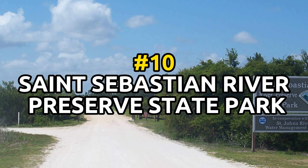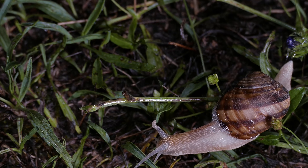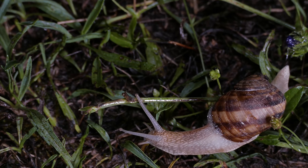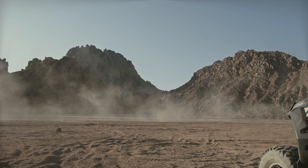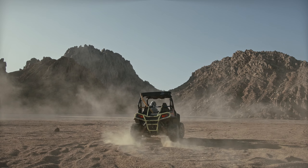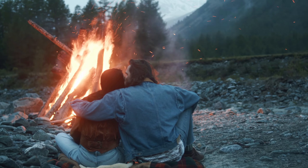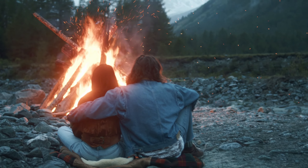Number 10: St. Sebastian River Preserve State Park. This park protects over 17,000 acres of wetlands, pine forests, and sand hills. Visitors can hike, bike, and take part in ranger-led activities like swamp walks and bird watching. The park also has several campgrounds available for visitors to stay at while they explore the massive plot that the St. Sebastian Preserve has to offer.